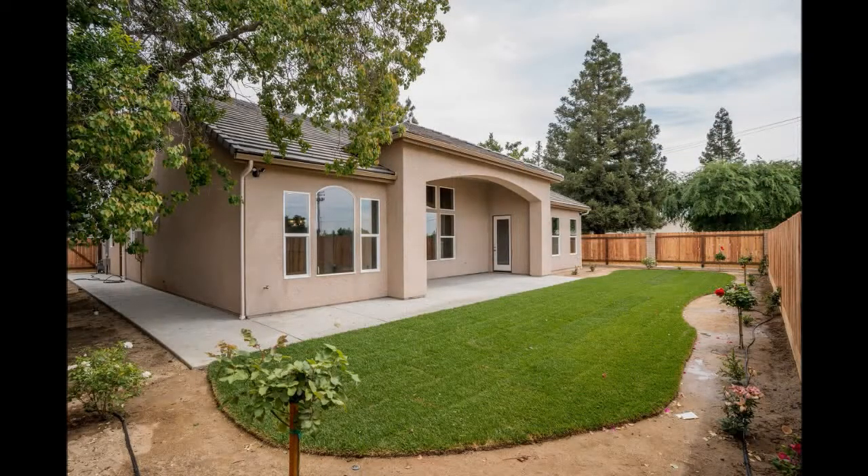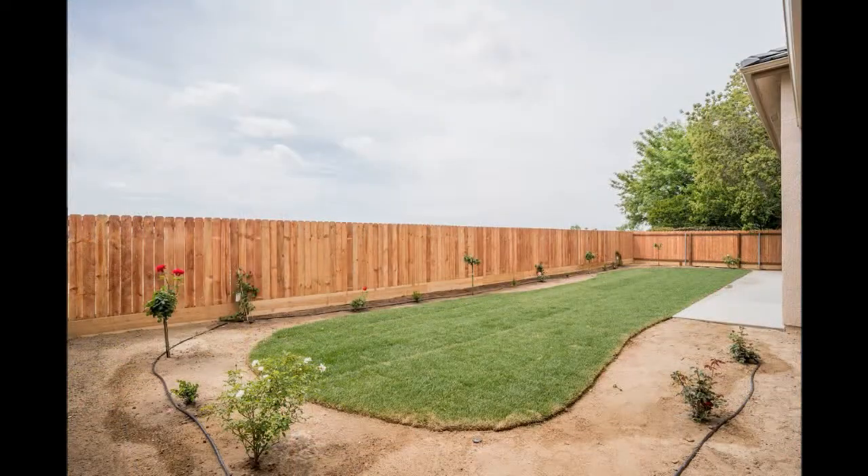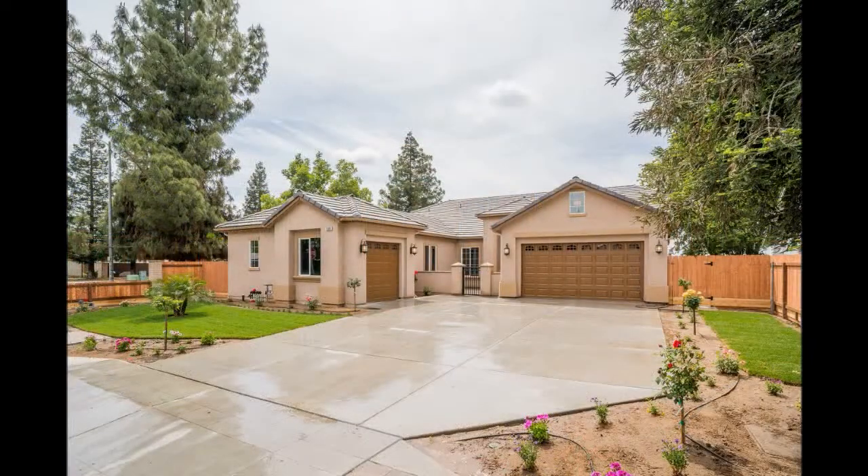Oh, it's already landscaped. It has sprinklers and a tankless water heater, so it will save you money on utilities. The worst thing about buying a new home is you have to do your own landscaping, but it's not just landscaped — it's beautifully landscaped. And look at that giant driveway — concrete is expensive to put in after you buy the house. It is. And it's a three-car garage.